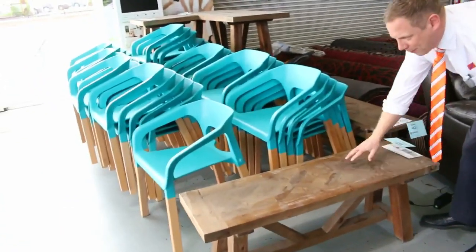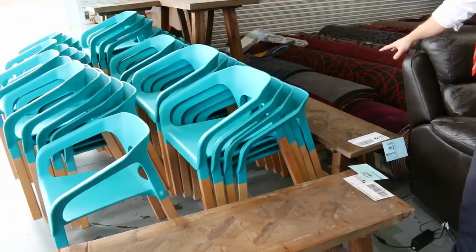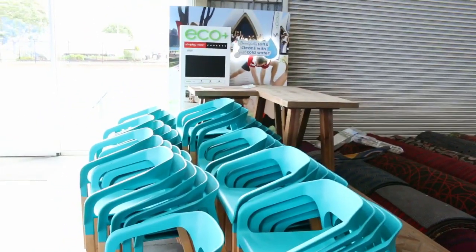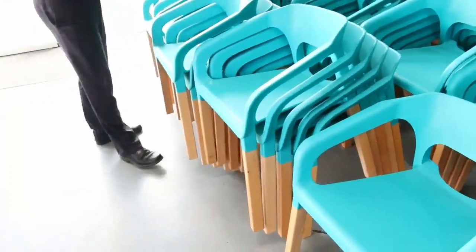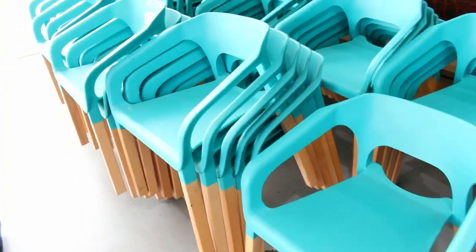This beautiful ex-hire parquetry timber farm-style short bench, also the long bench — only got a couple of those. There are also matching bar tables in that same style over the back. Some beautiful turquoise lounge or dining chairs here. With all the ex-hire stuff unreserved, we'll get it going at a dollar a pop and see what happens.